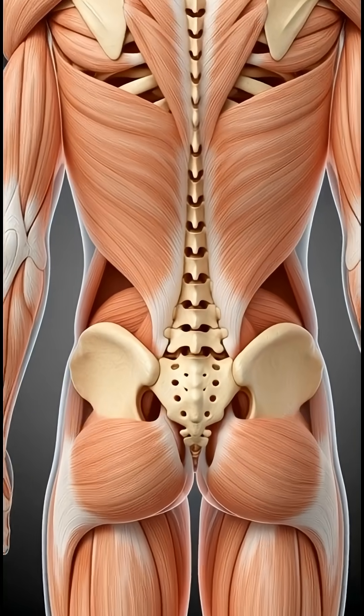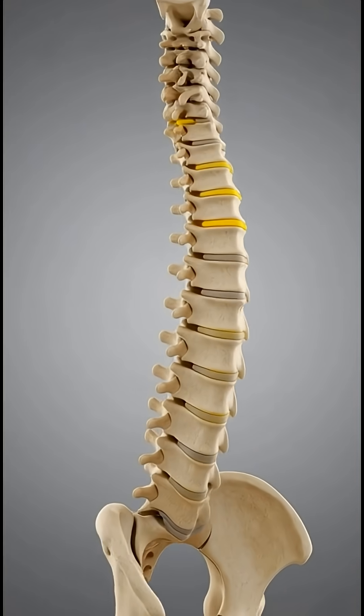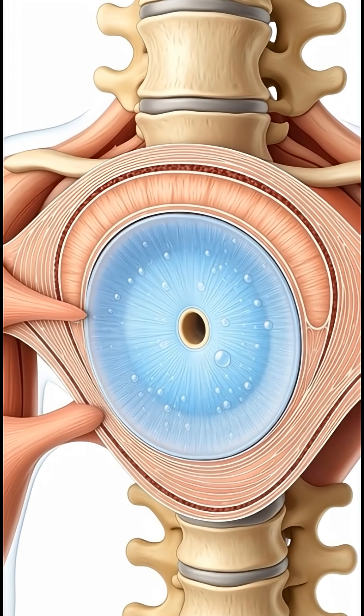Millions of people feel back pain every day, but inside the spine, something far more dangerous may be happening. A single disc can rupture, press on a nerve, and silently steal your movement.